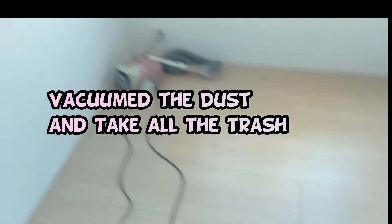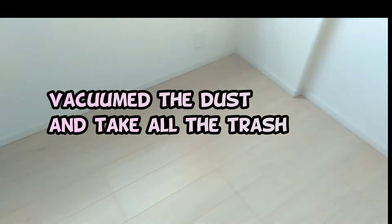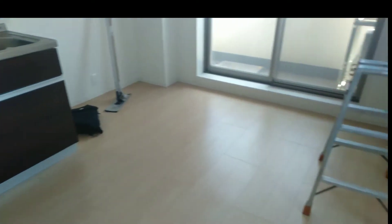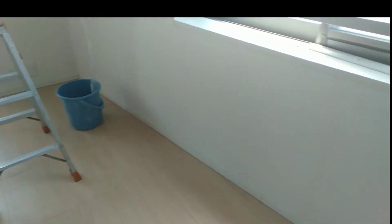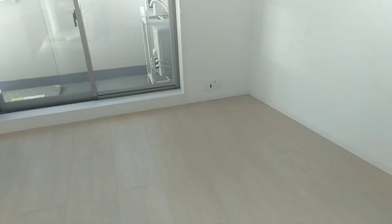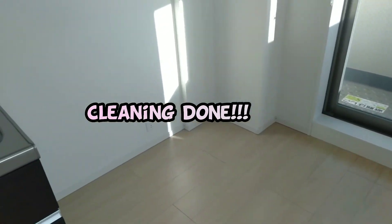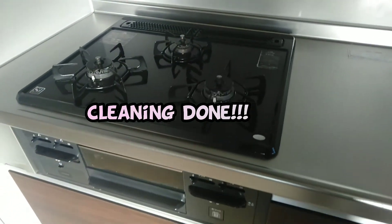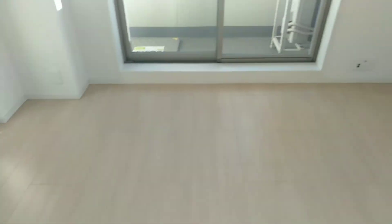I'm done. It's done. It's already clean. It's clean.